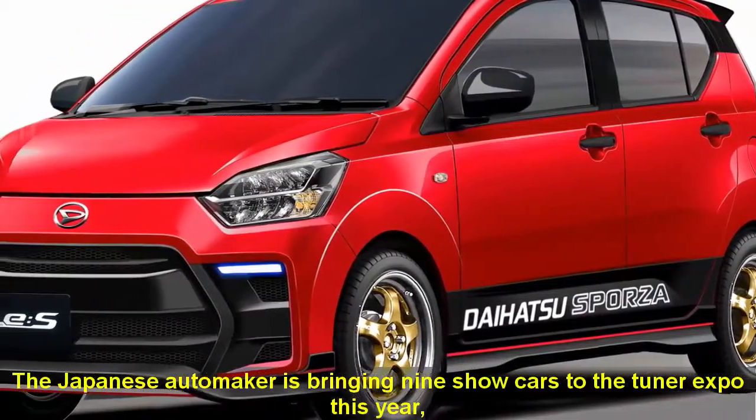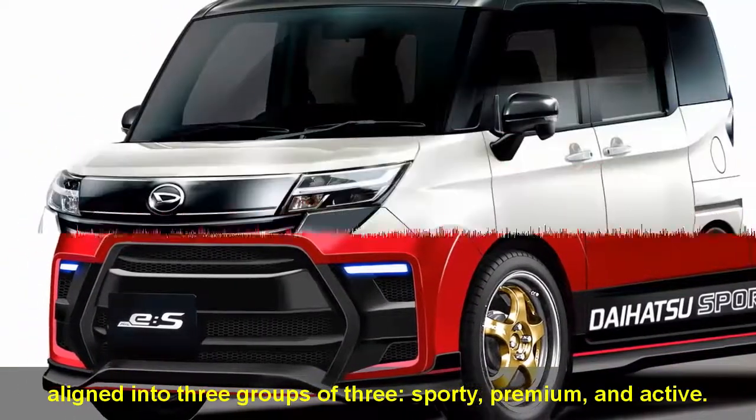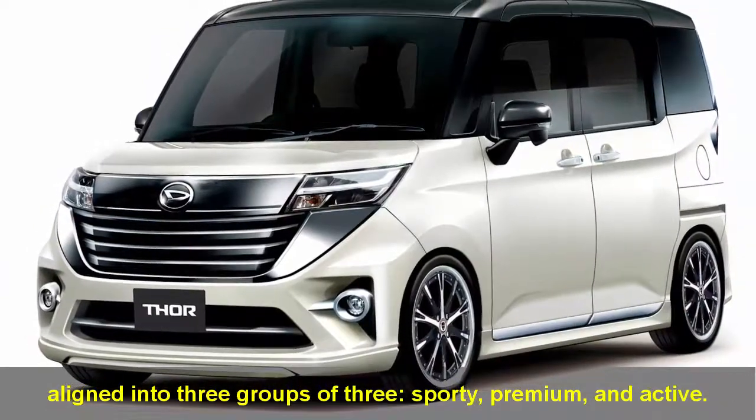The Japanese automaker is bringing nine show cars to the Tokyo Expo this year, aligned into three groups of three: Sporty, Premium, and Active.